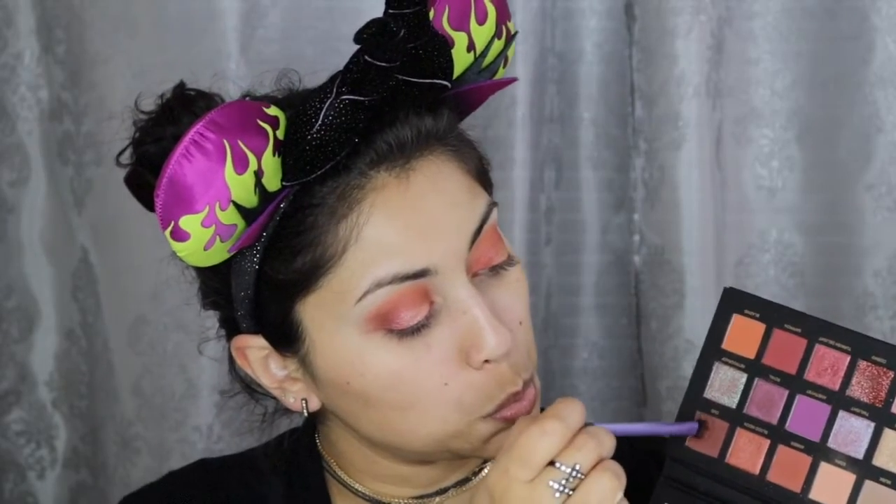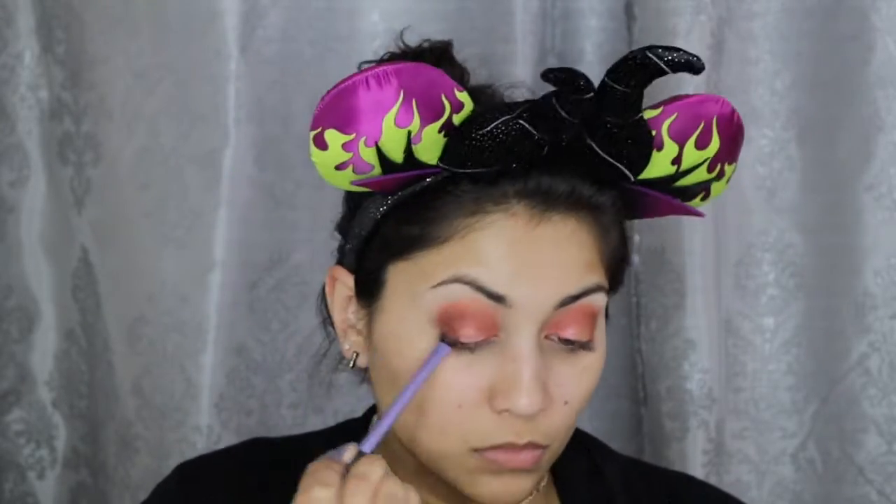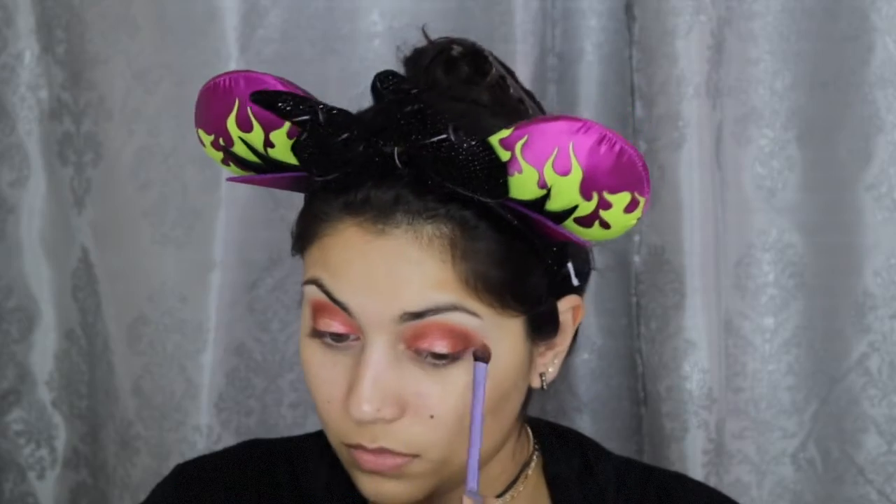For more depth I went back in with Oud. And for more intensity and even more warmth, I went in with the color Saffron, which is this beautiful maroon matte shade. I also did end up reapplying the Celestial color in the middle of my eyelids, because most of it did get blended away, as eyeshadows usually do.